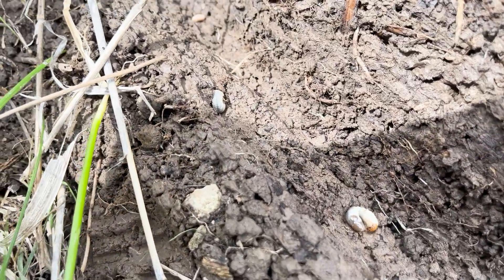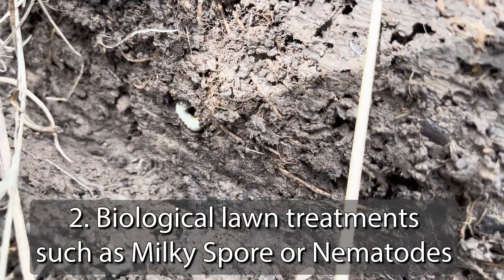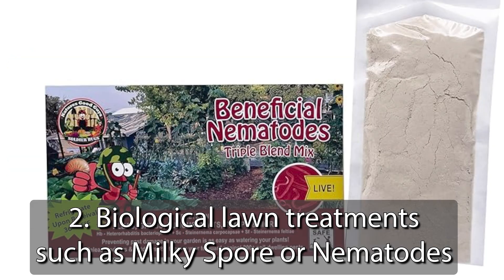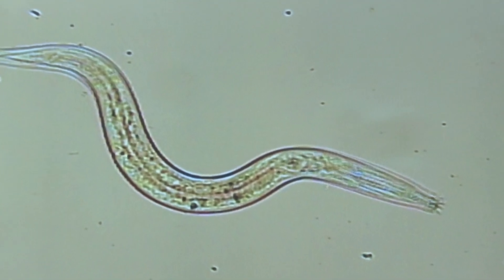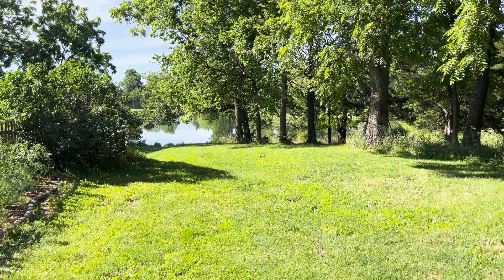Since most of their lives are spent underground as grubs, some people have a lot of luck with spreading biological treatments. Milky spore bacteria and parasitic nematodes, which are microscopic worms, are two great options for people that have the foresight to inoculate their land with a defense strategy in advance.